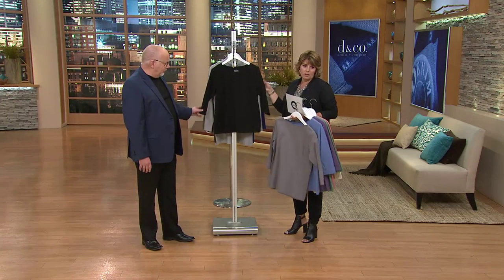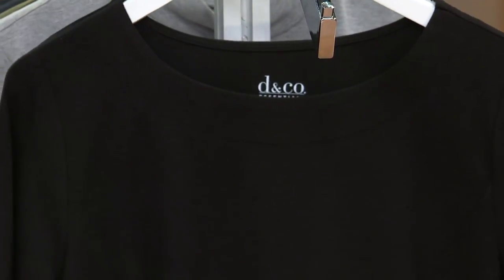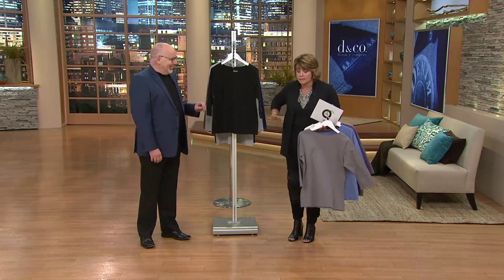And then here's classic black. You can never have too many black t-shirts, in my opinion. It always looks good — when in doubt, it always looks good.